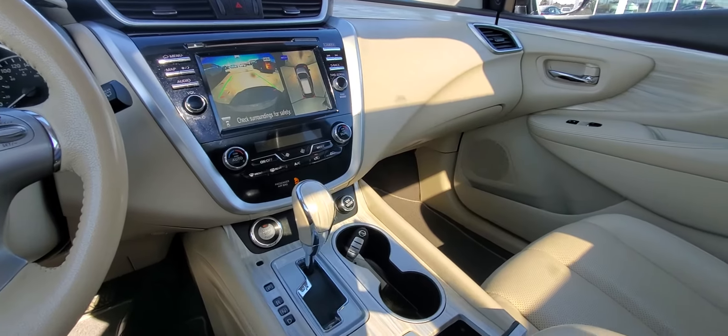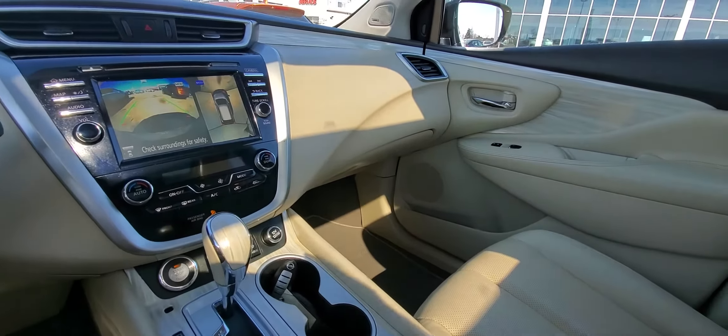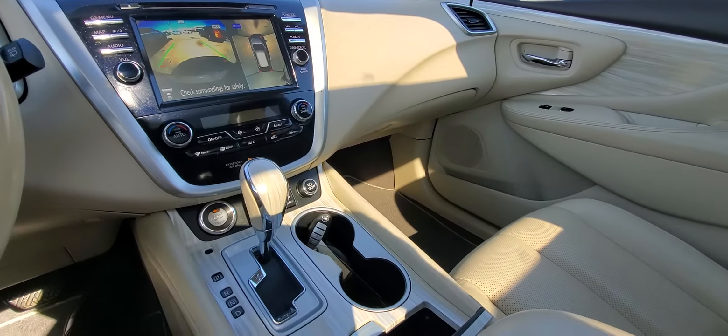Hey, it's Peter at Sherwood Nissan. Just have a look at this 2016 Nissan Murano SL — we just got it in on trade.